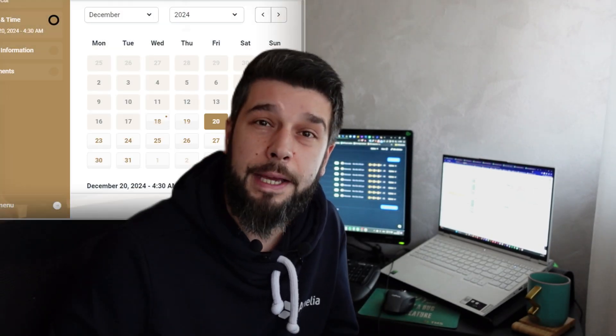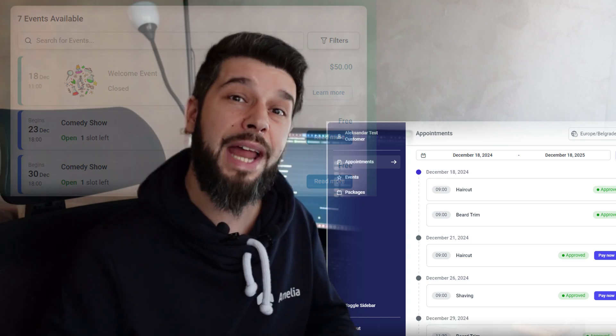The new forms are sleek, modern, and loaded with features and improvements that are not available in the old forms. So I encourage you to reconsider that decision and switch to the new forms as soon as possible.